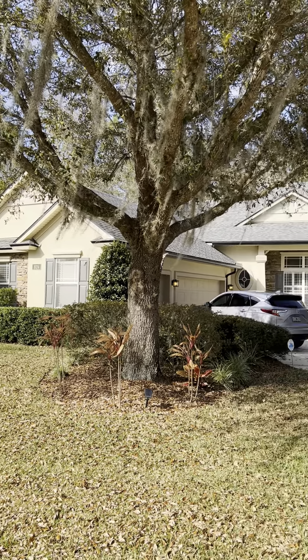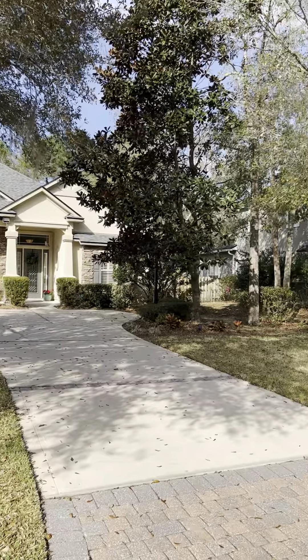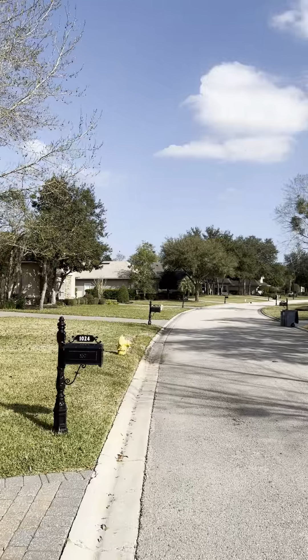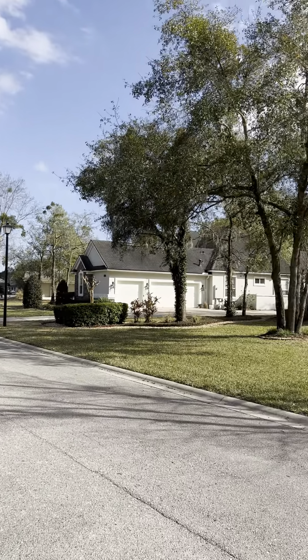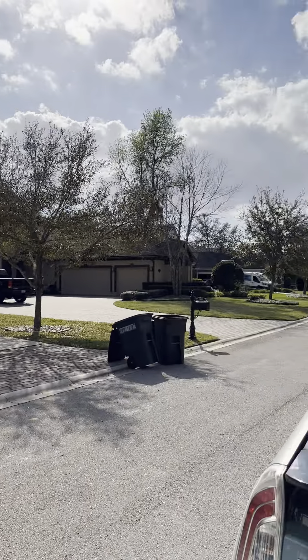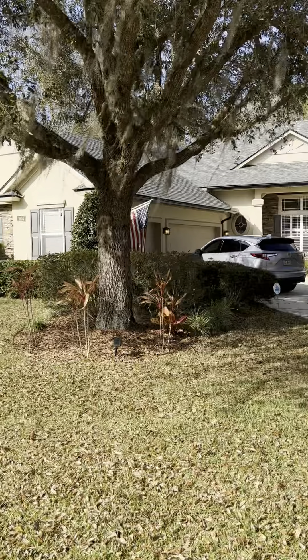I'm outside of 1024 West Dorchester in Magnolia Preserve. We'll start on the exterior. Just want to give you a view of the neighborhood — really beautiful, stately homes in a nice, quiet neighborhood with mature trees.